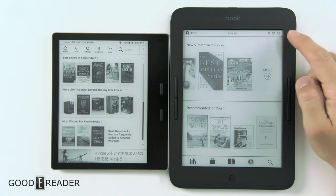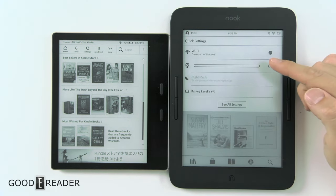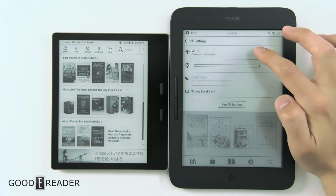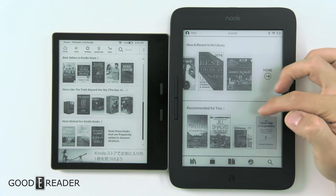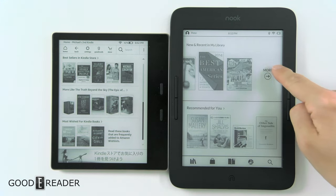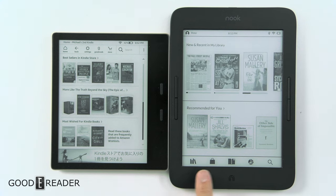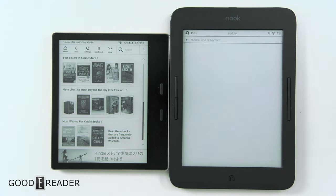On the Nook you have the ability to click the top to bring down some settings. We have 6% battery — that's okay. We have some glow light, WiFi, and you can swipe back out to reveal the rest. You have recent library and recommended for you. At the bottom you have your library, store, the current thing you're reading — and I say thing because it could be a PDF or whatever. You have Barnes & Noble readouts, and you have search that searches the entire device as well as the store.